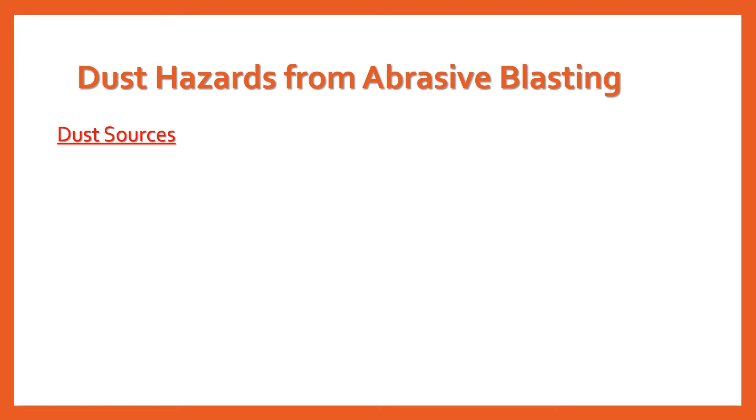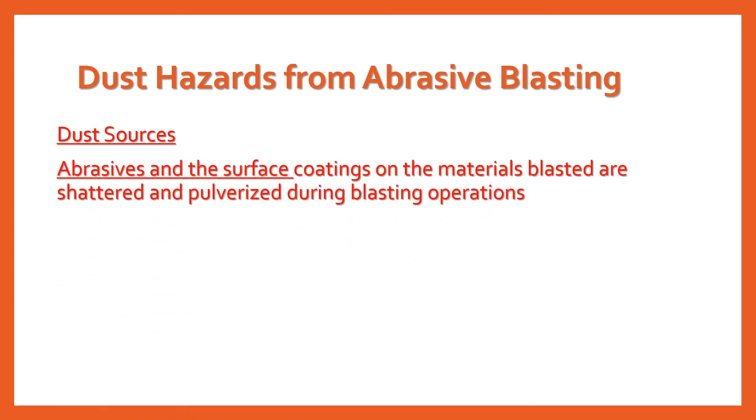Dust hazards from abrasive blasting — first, let's talk about dust sources. Abrasives and the surface coatings on the materials blasted are shattered and pulverized during blasting operations, and the dust formed will contain particles of respirable size. The composition and toxicity of the dust from these sources must be considered in making an evaluation of the potential health hazards.